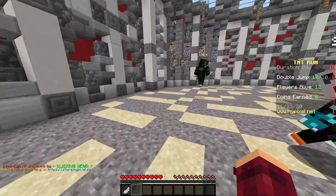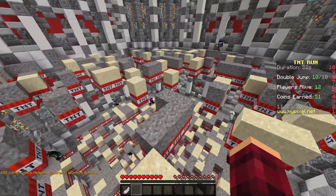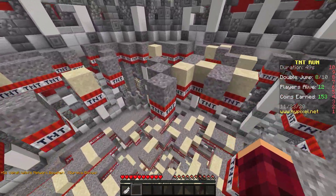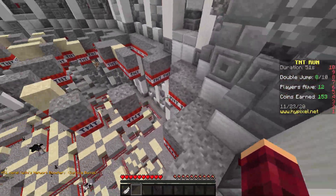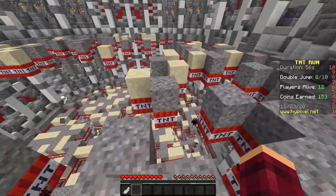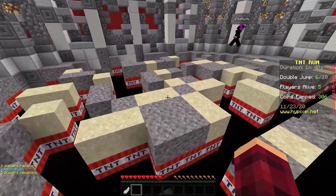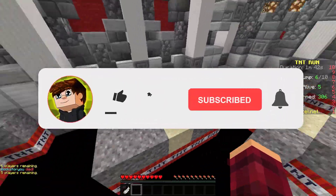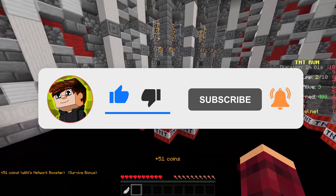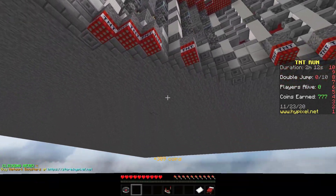Well, there are the 15 trending Minecraft skins I wanted to share in this video. I hope you found a skin that you may want to use, or maybe these skins gave you some inspiration to make your own. Be sure to go check out all the skins and skin creators and show them some love on NameMC, PlanetMinecraft, and of course the Skindex — they definitely deserve all the support. If you want to see more videos from me, feel free to subscribe and click the bell to turn on notifications. Thank you so much for watching, I hope you enjoyed, I'm out of here, see ya!